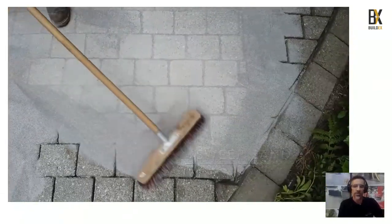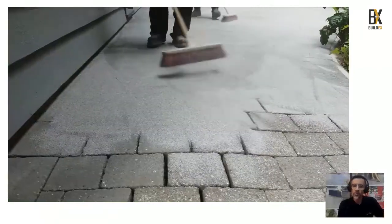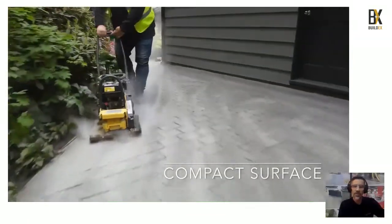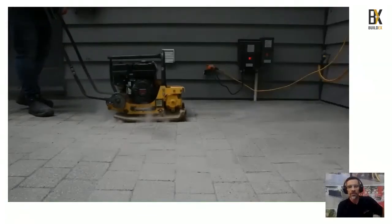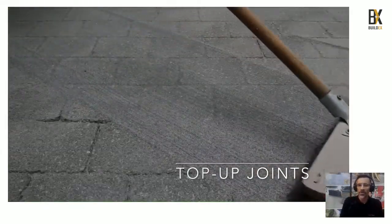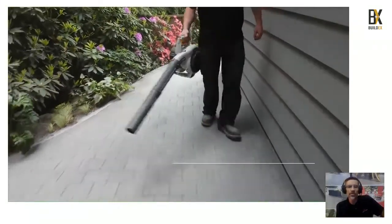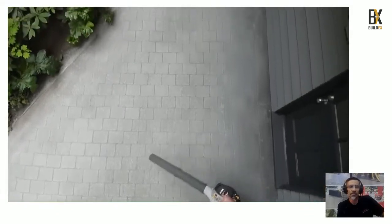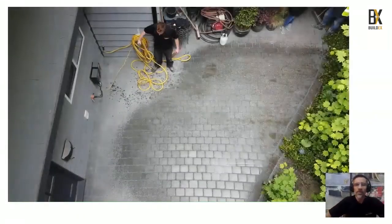Simply sweep the Fugen Sand into the joints at 45 degrees, same application process as polymeric sand. Then go over with a plate compactor to shake it into the joints. Because there's no cement in our product, there's very very little dust coming off — you're not standing in a cloud of dust like with traditional polymeric sands. Top up the joints to make sure they're all nice and full, then clear the surface of all dust using a light residential blower.